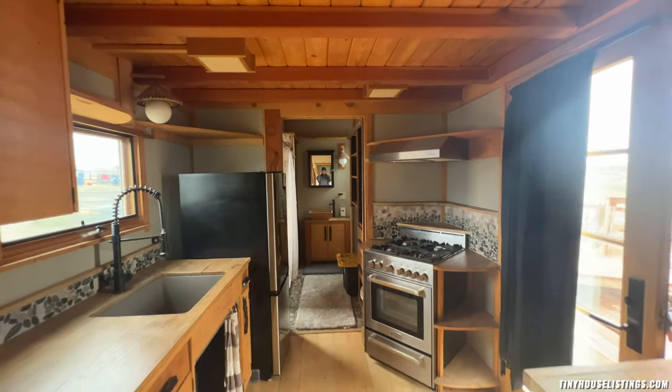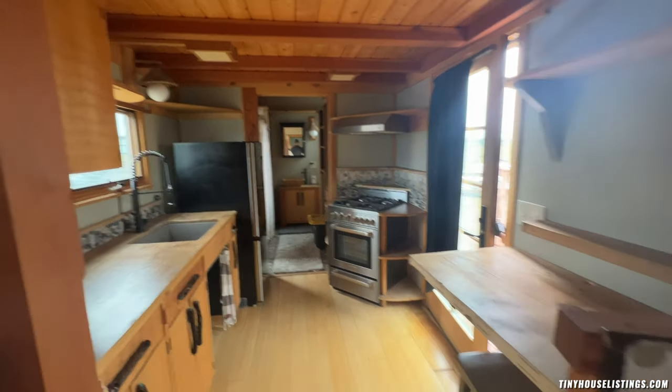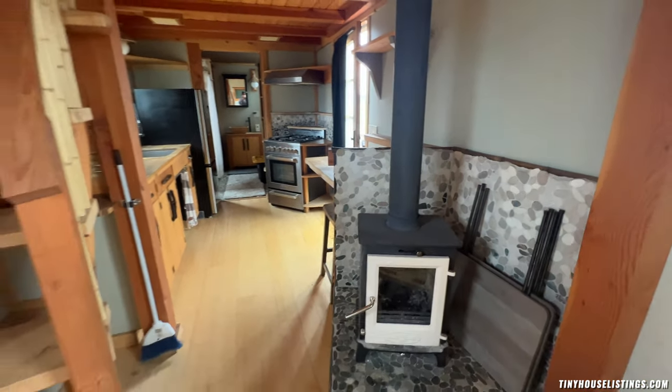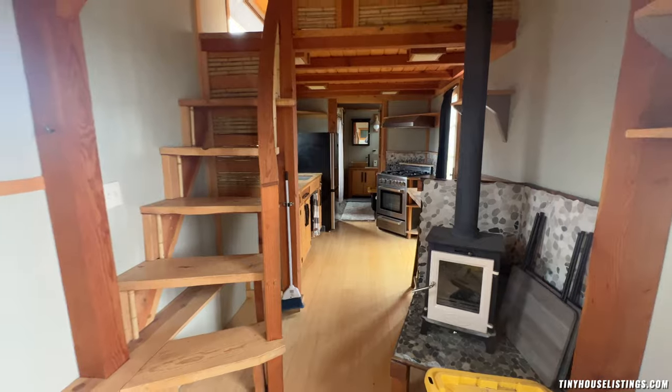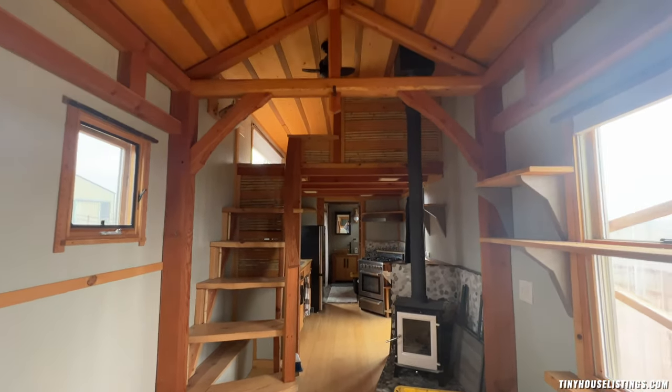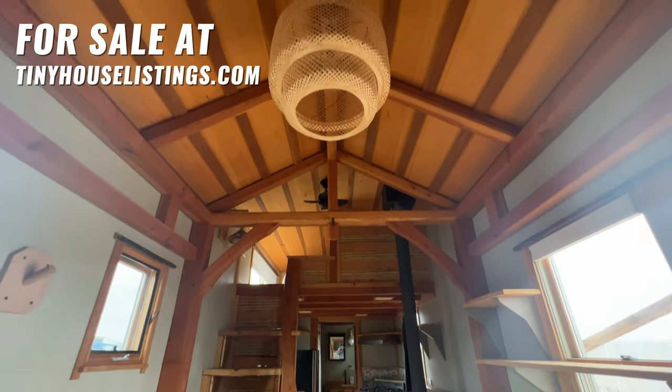And we'll just do one more big zoom-out tour — there we go. The gorgeous kitchen, the dining table, the fireplace, and the beautiful chandelier.